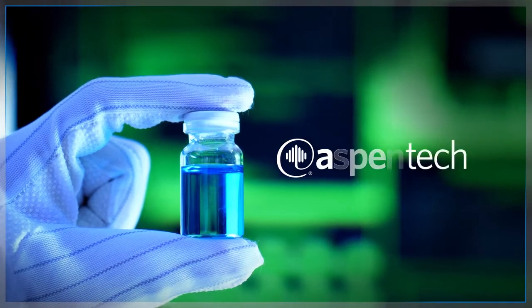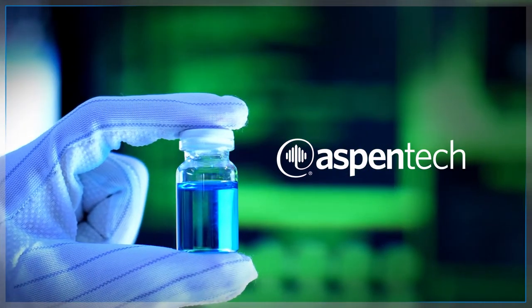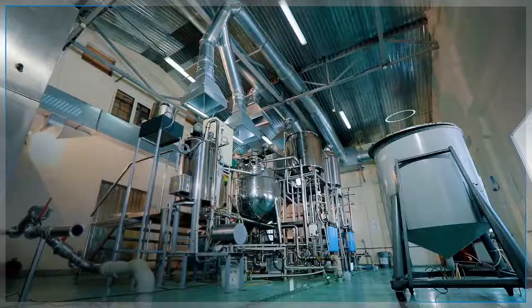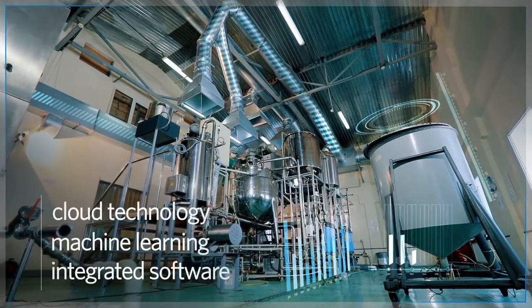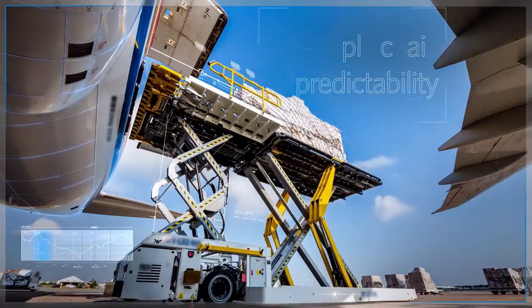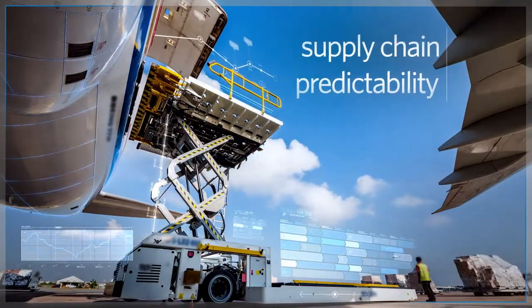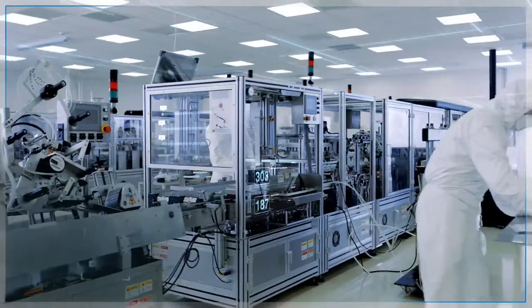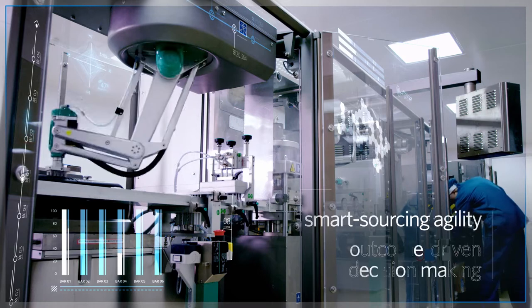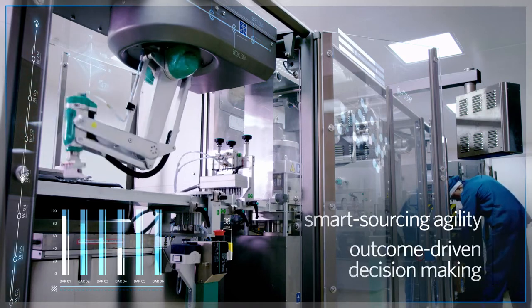Let Aspen Tech optimize manufacturing operations like yours with our powerful industrial AI solutions. Leveraging cloud technology, machine learning, and integrated software applications to increase supply chain predictability despite economic conditions and provide faster time to market, security of supply, smart sourcing agility, and outcome-driven decision-making.